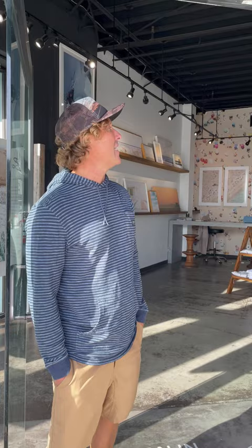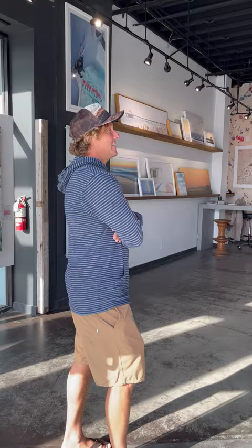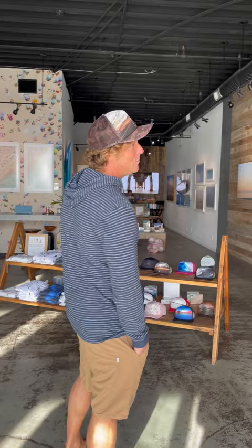Beautiful day out here. We've got some brand new art in the gallery and we've worked pretty hard to get the walls cleaned up. Vanessa and Molly redesigned the layout and I just want to show you a couple of new pieces.